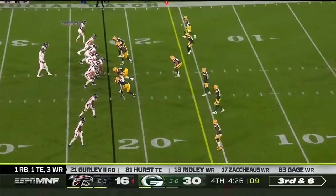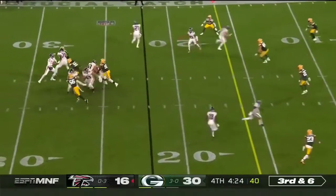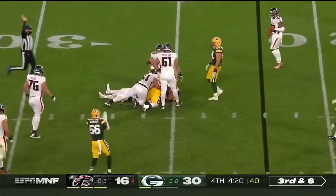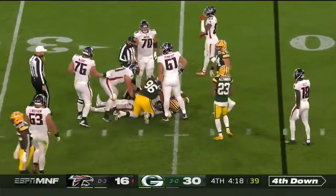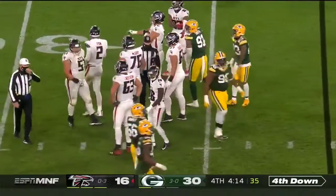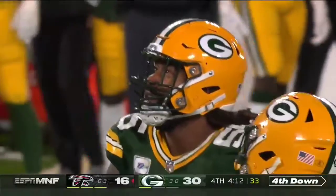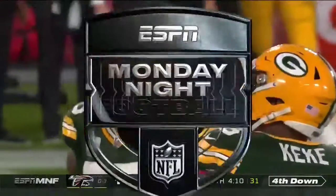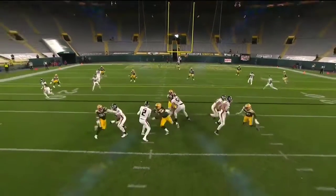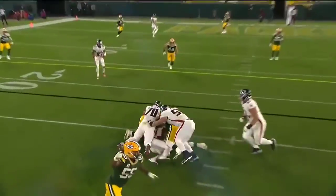Third and six. Pressure right up the middle. Football came out — let's see if he fell on top of it. Z'Darrius Smith got there, knocked the ball out. Ryan able to recover. Z'Darrius Smith's been moving around — we talked about him not always rushing from the edge. This time he just rushes over the left guard, and that's a mismatch in favor of the Packers. Matt Ryan never had a chance.